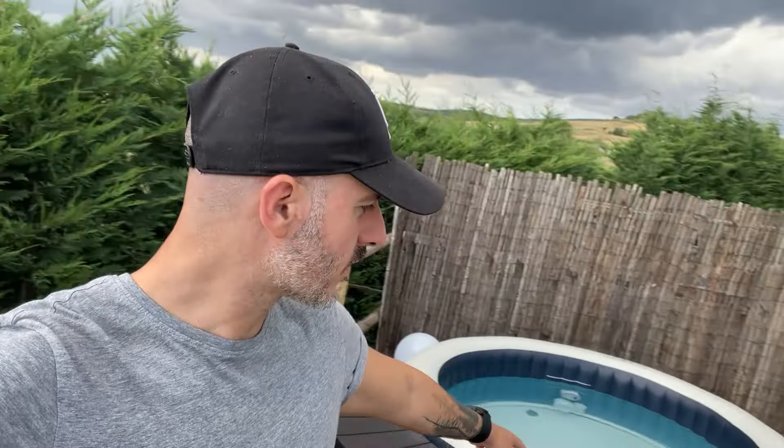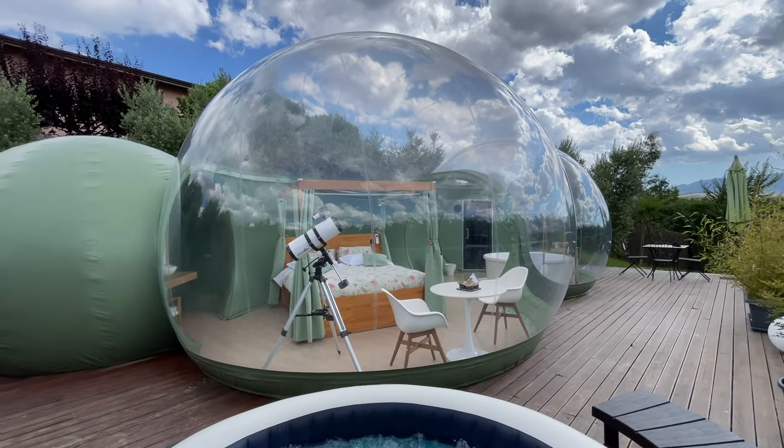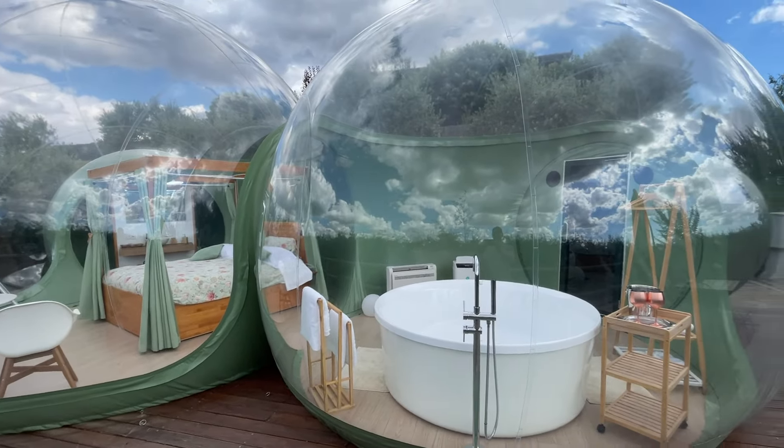Behind me there's also a jacuzzi — it's one of those inflatable ones with chromotherapy, hydromassage, and it's also heated. I've turned it off now, but it's available for guests. Another jacuzzi is also present inside the bubble suite. Now that you've seen the exterior, let me take you inside so you can better appreciate this structure. The greenery is very well maintained here, and you can park inside the structure and then reach it on foot. There's also some exterior lighting — you see those round balls there — in the evening they light up.